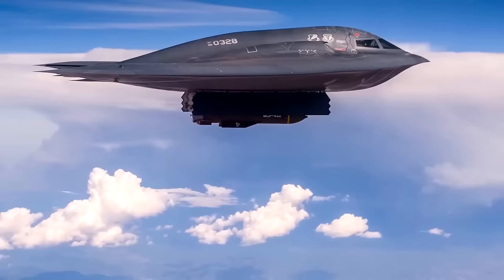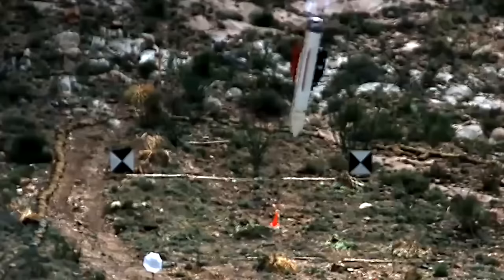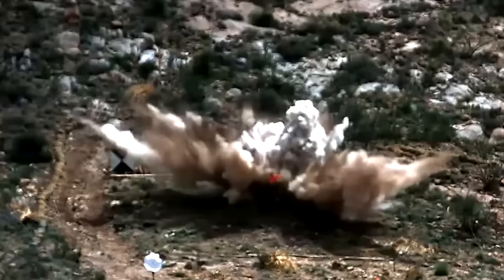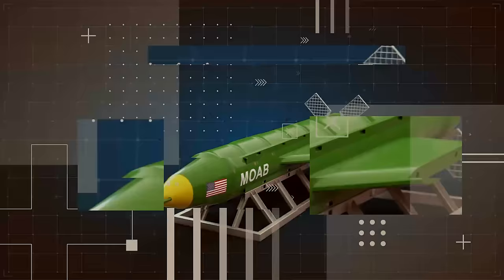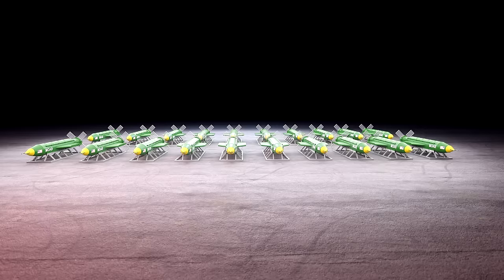There aren't many bombs bigger than this, but they do exist. The GBU-57AB Massive Ordnance Penetrator, or MOP, is guided by GPS but is much bigger at 30,000 pounds in weight, capable of penetrating deep into the ground to take out fortified bunkers or other installations. The mother of all bombs needs to be used sparingly, as each one costs around $16 million. As of 2017, the U.S. military had 20 MOAB bombs and had spent about $314 million producing them. During testing in the early 2000s, it created a mushroom cloud that could be seen from 20 miles away, according to the Air Force.